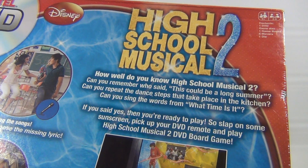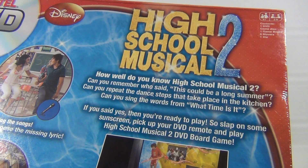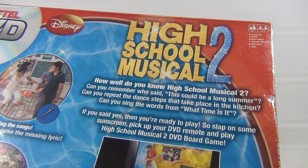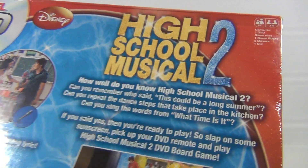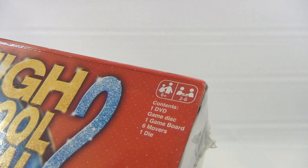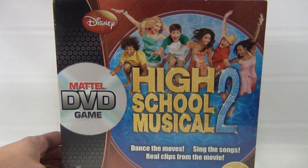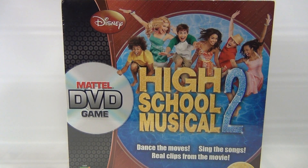So there's the text for you: how well do you know High School Musical 2? I know nothing — absolutely nothing — so this game's not for me. Never seen it. I've heard of it and seen some toys about it, but never actually played the game.